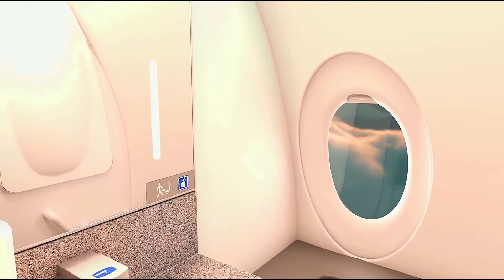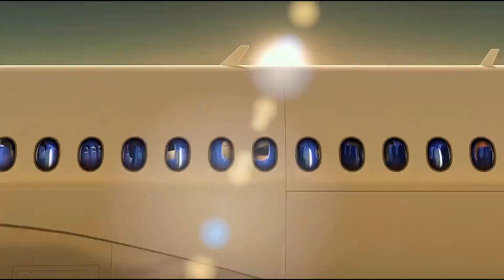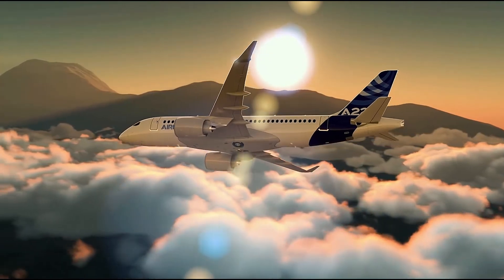So, what do you guys think of the Airbus A220? Let us know in the comments below. And with that, we've come to the end of this video. If you enjoyed this video, make sure you like, share, and subscribe to our channel for more exciting content. See you in the next video.